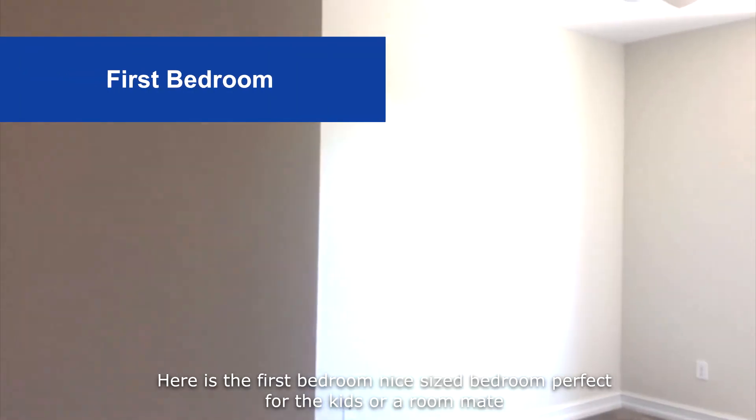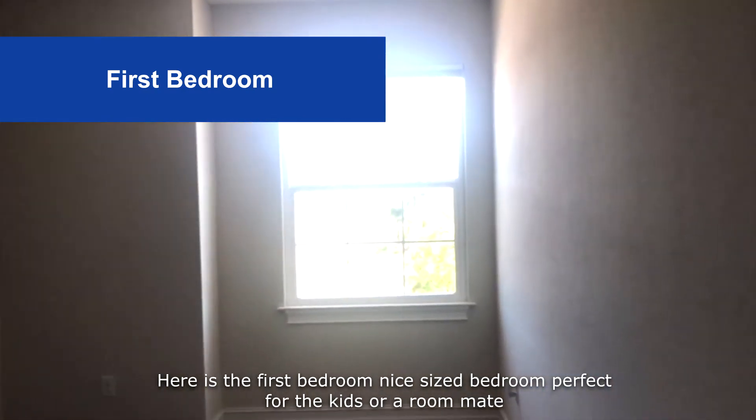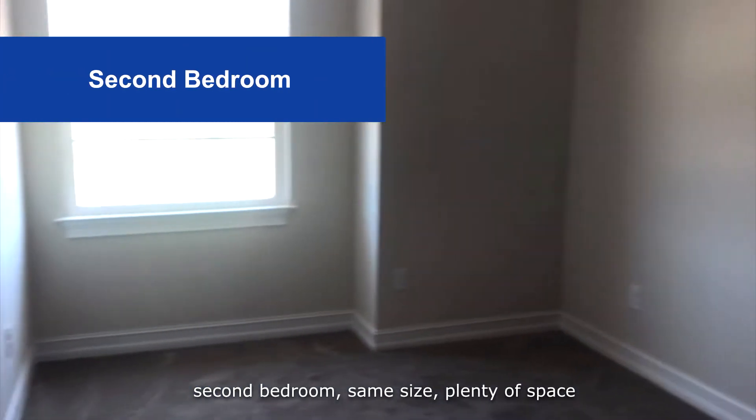Here's the first bedroom — nice size bedroom, perfect for the kids or a roommate. Second bedroom, same size, plenty of space.